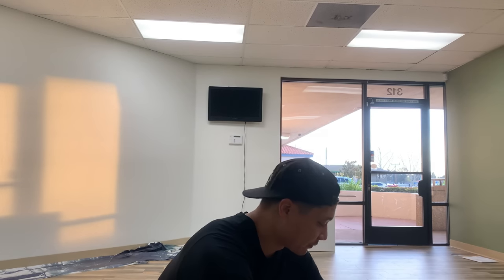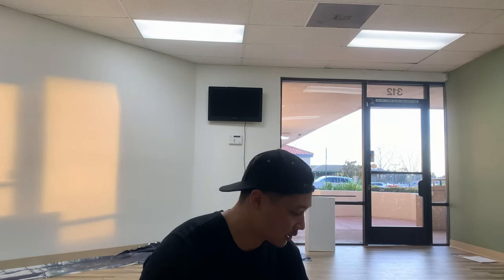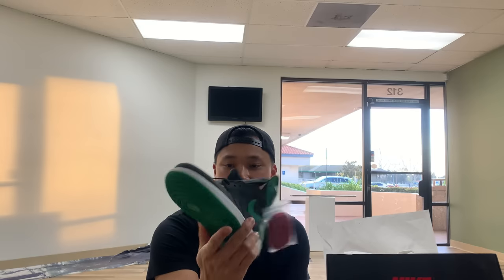We have a package from Two Kicks. Unfortunately their services are coming to more of a stop, but we did buy a brand new size 8 Jordan 1 in the Pine Green colorway. I think the profit margin was about $40 under market value.